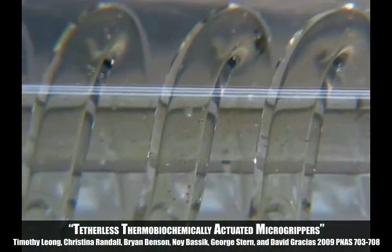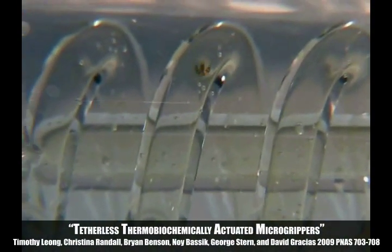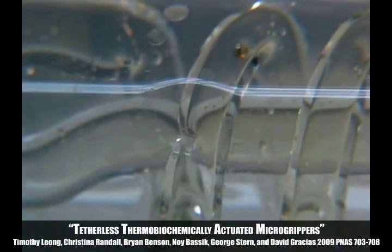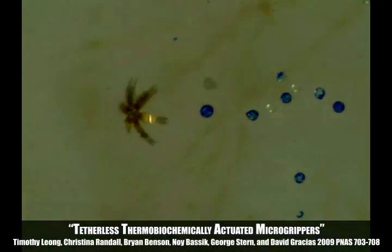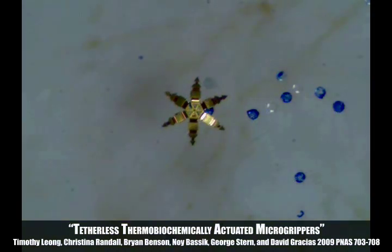To demonstrate controlled remote movement, two magnets were used to guide a micro gripper from one opening of a spiral tube to the other. This movie shows a micro gripper being remotely moved towards a blue bead using a magnetic stylus.